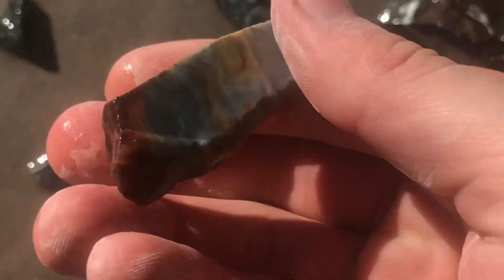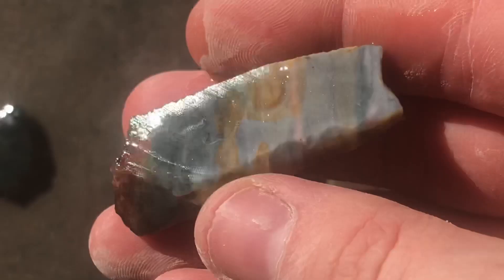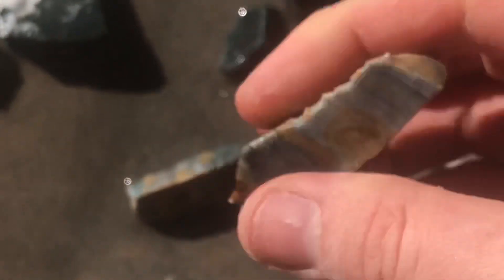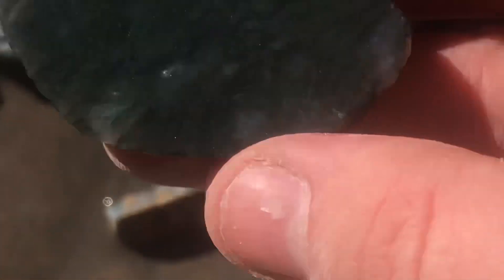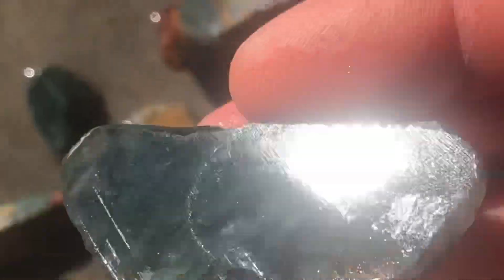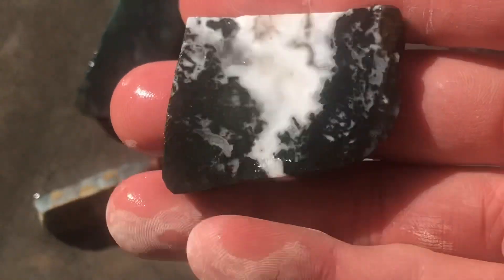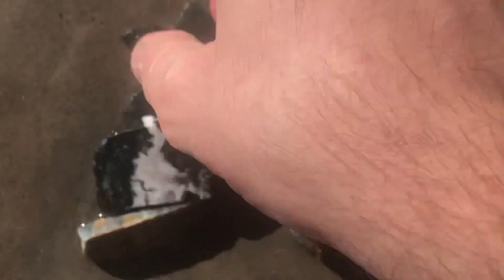So I'm going to go ahead and switch over and show you the rocks that I chose for this next tumbling series. I believe these right here are chert. And these are, I think, a type of moss agate. I'm not sure if the camera is picking up the detail in this, but these will be really cool to tumble. And I'm really looking forward to it. So that's one group right there.